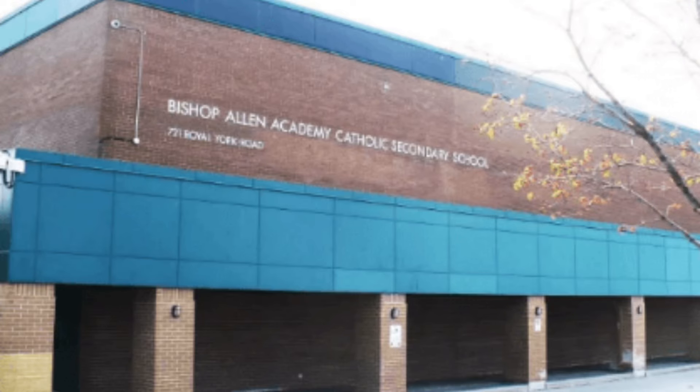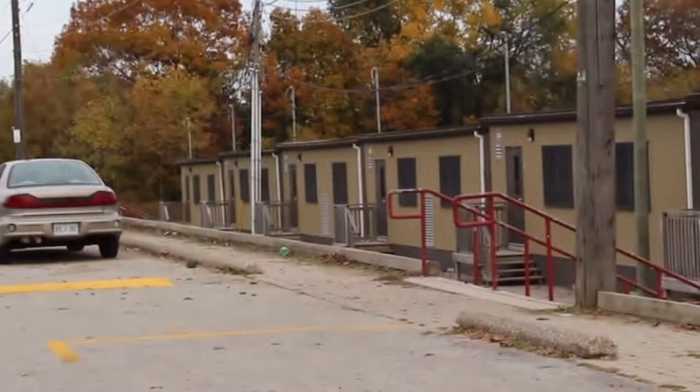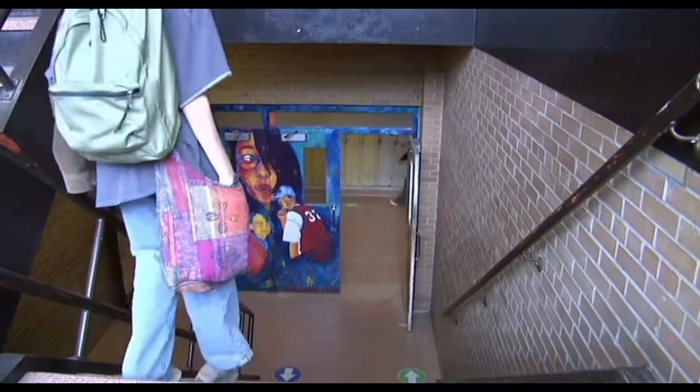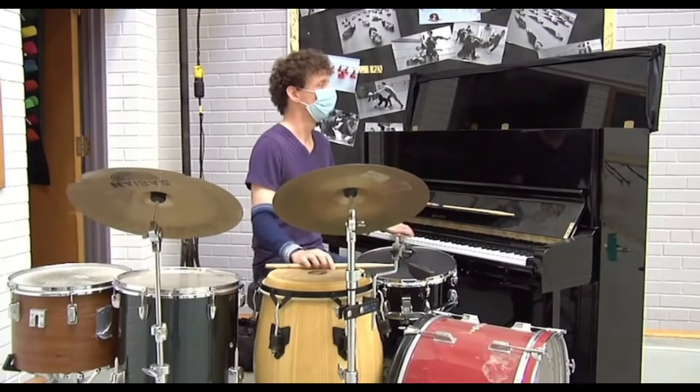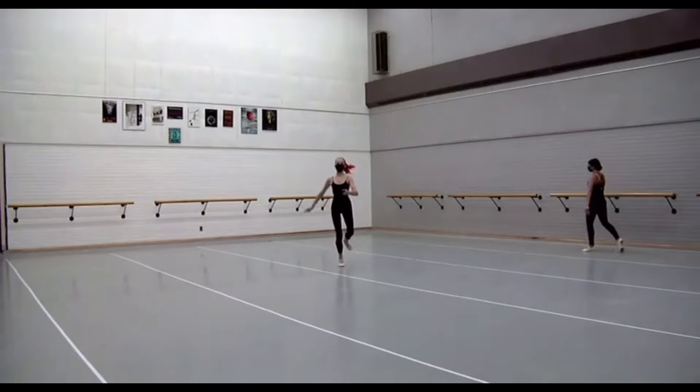The next thing we're going to look at are the school options, and you're lucky because there are many options to choose from in this neighborhood. Some options include Bishop Allen Academy, a highly regarded Catholic secondary school which offers a variety of academic courses including AP and IB programs. They are known for their strong sports teams, arts programs, and various clubs that students can join. You also have the Etobicoke School of the Arts, a specialized public secondary school for students with a focus on the arts, with programs such as dance, drama, music, film, and visual arts. It is known for producing talented graduates who excel in the arts.